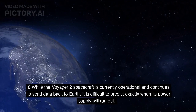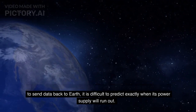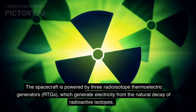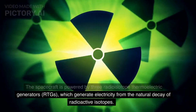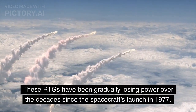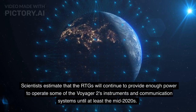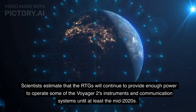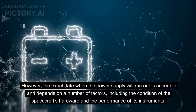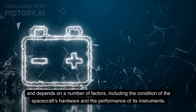While the Voyager 2 spacecraft is currently operational and continues to send data back to Earth, it is difficult to predict exactly when its power supply will run out. The spacecraft is powered by three radioisotope thermoelectric generators (RTGs), which generate electricity from the natural decay of radioactive isotopes. These RTGs have been gradually losing power over the decades since the spacecraft's launch in 1977. Scientists estimate that the RTGs will continue to provide enough power to operate some of Voyager 2's instruments and communication systems until at least the mid-2020s. However, the exact date when the power supply will run out is uncertain and depends on a number of factors, including the condition of the spacecraft's hardware and the performance of its instruments.